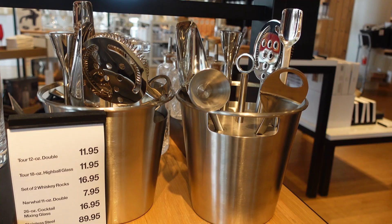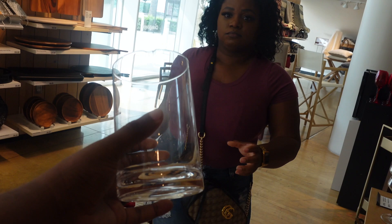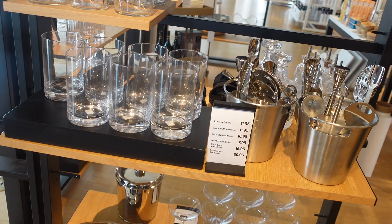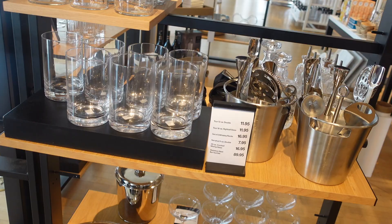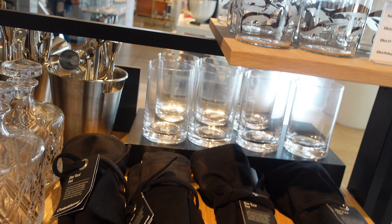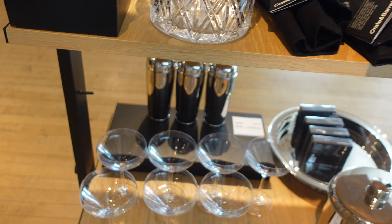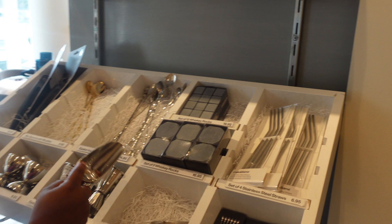I needed one of these mixing glasses — let's get this. Those bitter bottles are pretty nice.